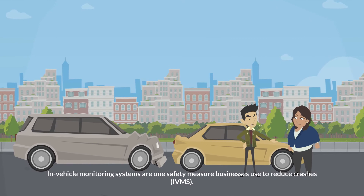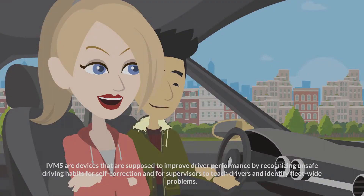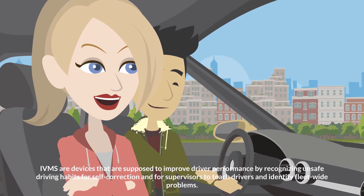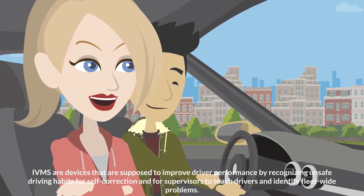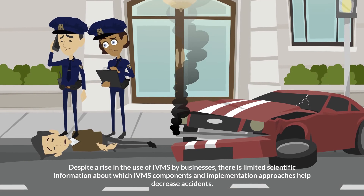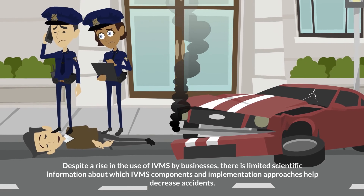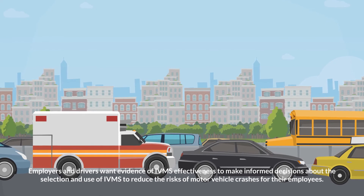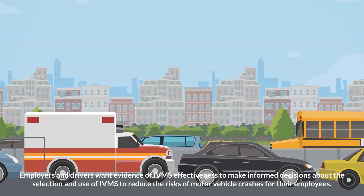In-Vehicle Monitoring Systems (IVMS) are one safety measure businesses use to reduce crashes. IVMS are devices designed to improve driver performance by recognizing unsafe driving habits for self-correction and for supervisors to teach drivers and identify fleet-wide problems. Despite a rise in the use of IVMS by businesses, there is limited scientific information about which IVMS components and implementation approaches help decrease accidents. Employers and drivers want evidence of IVMS effectiveness to make informed decisions about the selection and use of IVMS to reduce the risks of motor vehicle crashes.